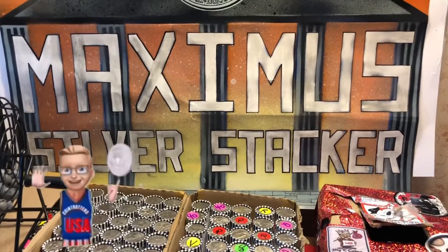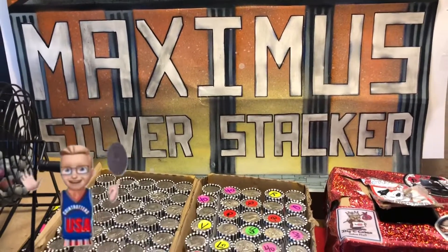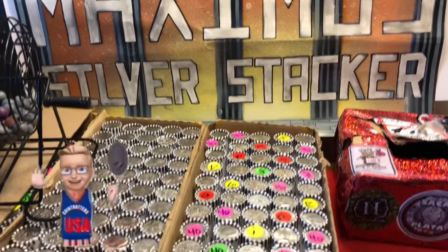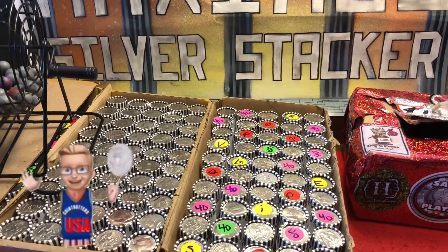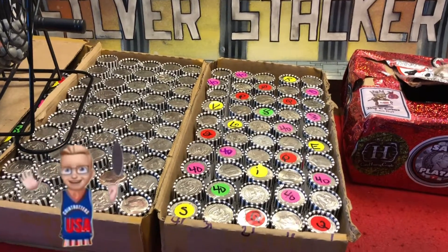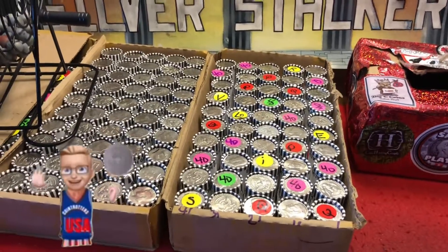Hey everybody, Maximus Silverstacker here, and guess what time it is. It's my one year anniversary since I started doing live coin roll hunts. Can't believe it's been a year since that epic crazy night on my first live stream where I found 140 40-percenters, 364 Kennedys, and a 1900 Barber.